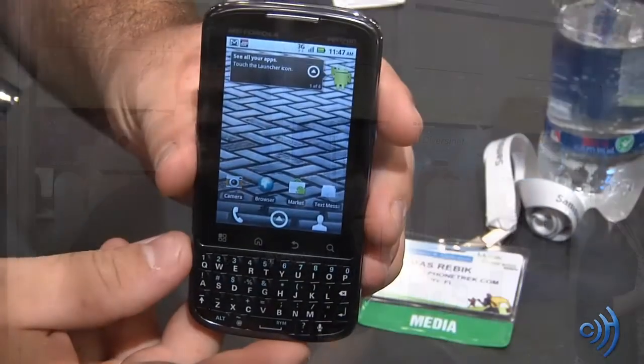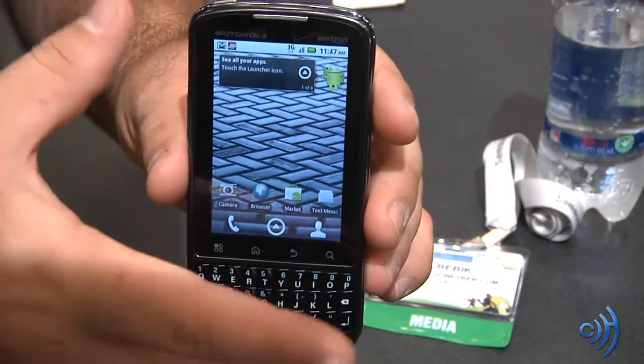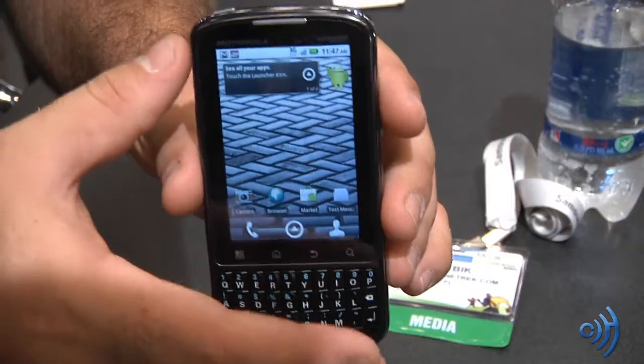I have a lot of them here to my left. We're going to go through them one by one in these videos, so look for this device and others in following videos. Let's get into these phones. This is Motorola's brand new Droid Pro.